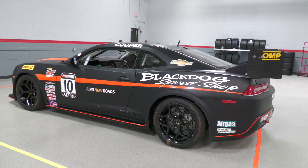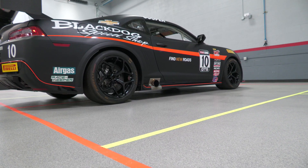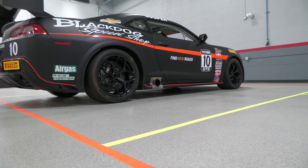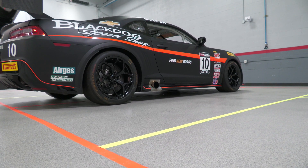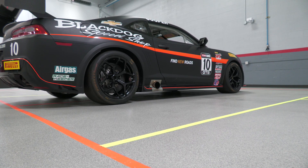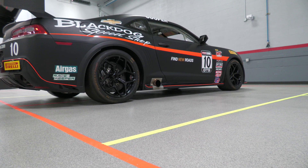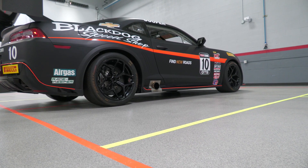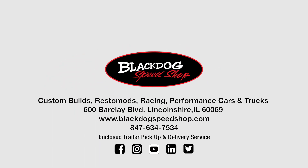Let's see what this LS7 sounds like when we start it up. If you'd like more information, please reach out to blackdogspeedshop.com or give us a call at 847-634-7534 and we'll have lots of information to pass along to you.